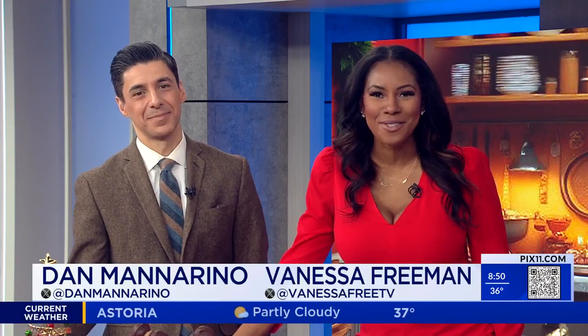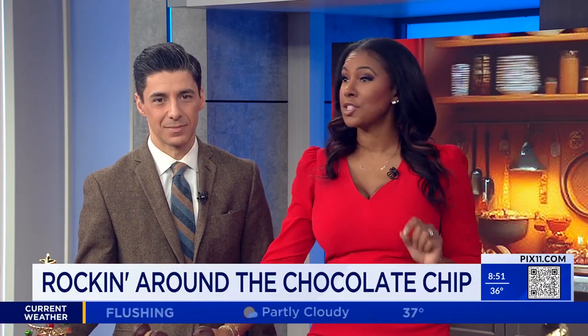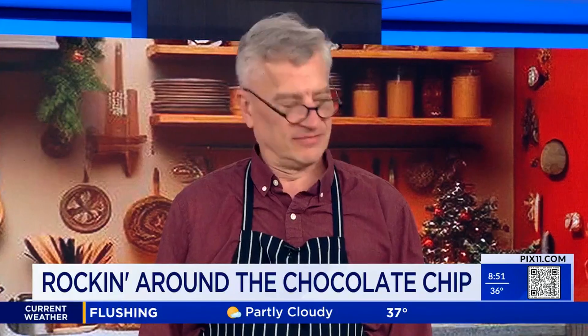This chef and cookbook author loves to rock around the kitchen this time of the season, and this morning he is stirring up some goodness with chocolate chips. Please welcome back our friend Brian Tice. Good morning, Brian. Good to see you. Thanks for having me.